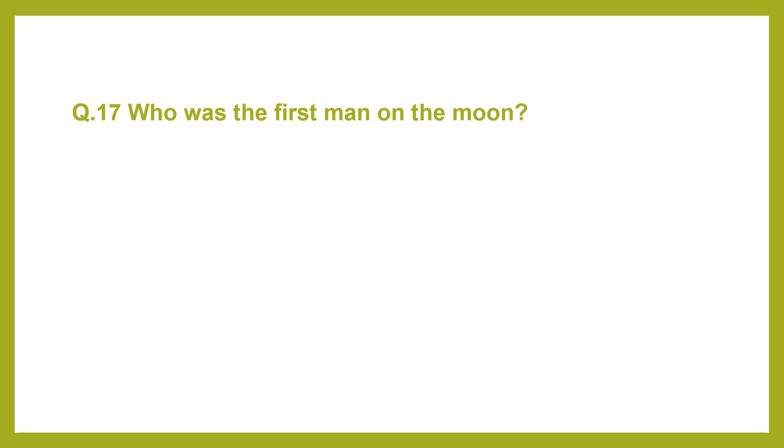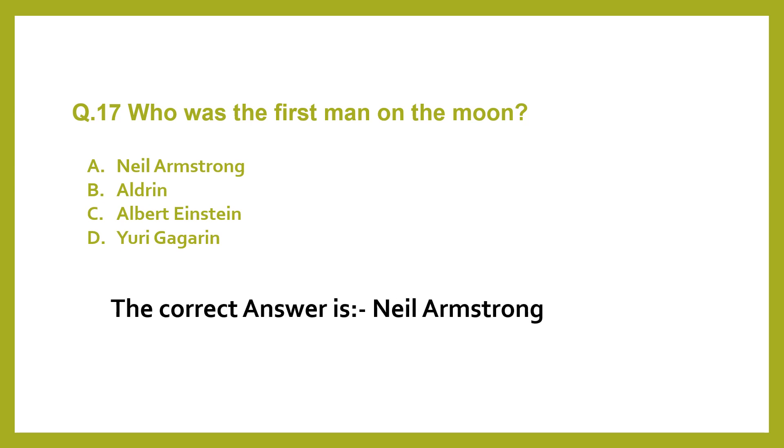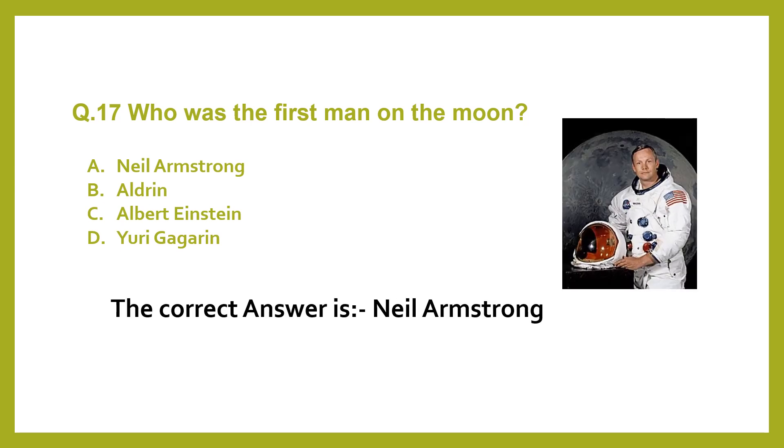Question 17. Who was the first man on the moon? A. Neil Armstrong. B. Aldrin. C. Albert Einstein. D. Yuri Gagarin. The correct answer is Neil Armstrong.